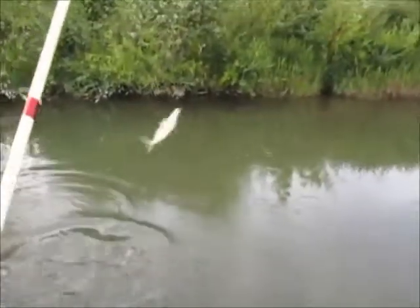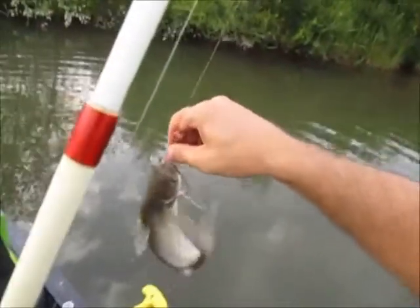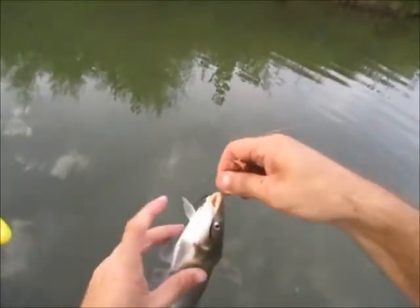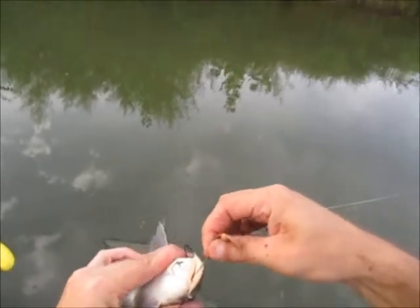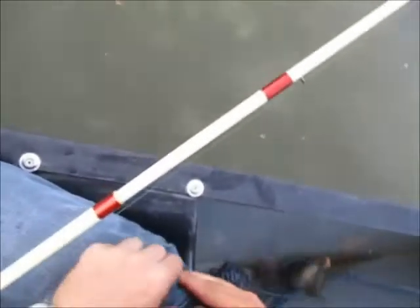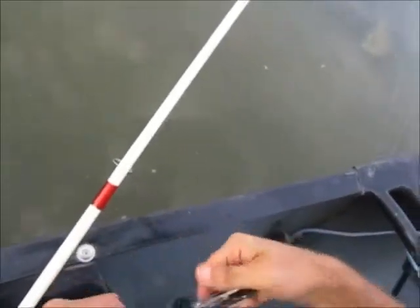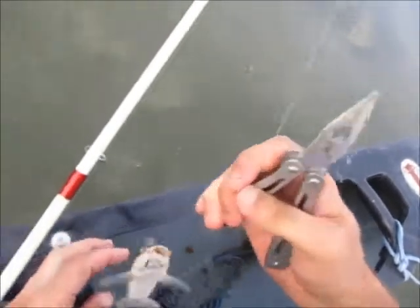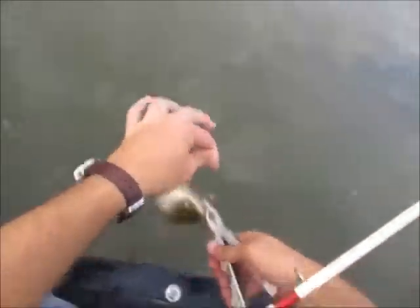Oh yes it feels big - we're talking - oh it's a channel cat! My god. Well no wonder he felt bigger. Something different - that's species number five. It's actually the first channel cat I've caught here. I've caught a lot of yellow bullheads or brown bullheads - I think they're yellow actually. Never got a channel cat - first time for everything.